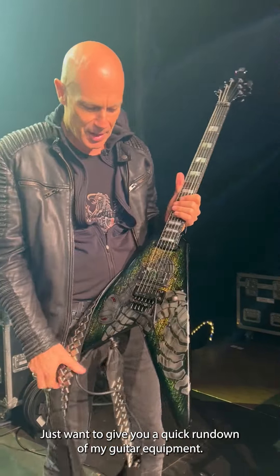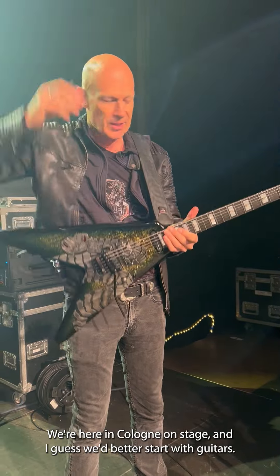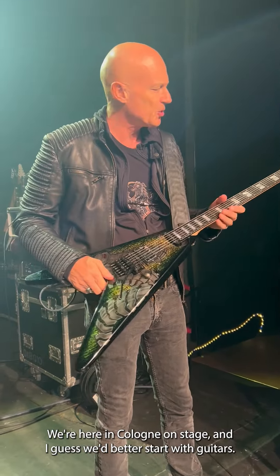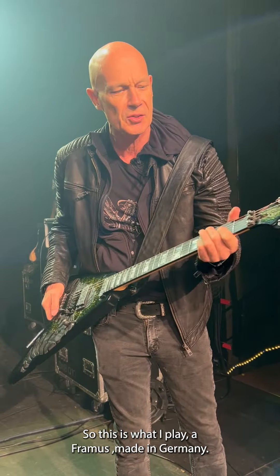I just want to give you a quick rundown of my guitar equipment. We're here in Cologne on stage. I guess we better start with guitars — this is what I play: Framus, made in Germany.